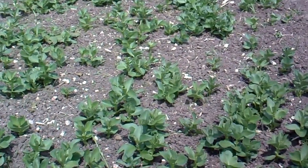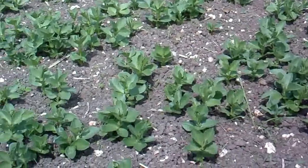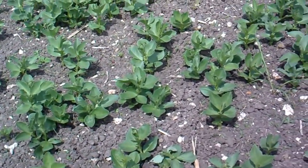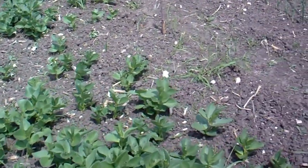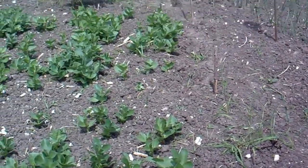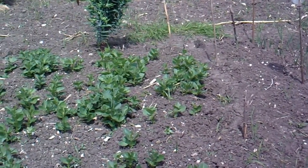I could actually weed that — a few bits of couch grass coming up. Something has been having a go though — look, one there. I don't know what it would be because rabbits don't really eat broad beans, but something has been having a bit of a go.